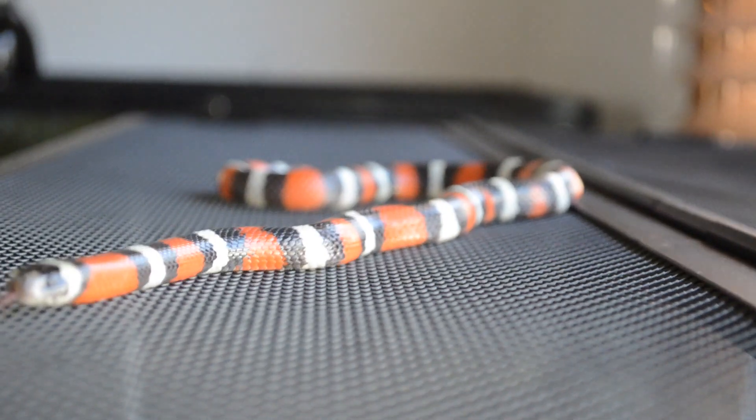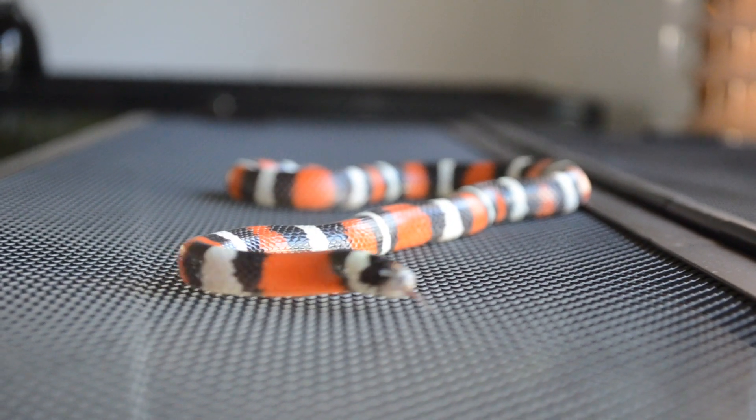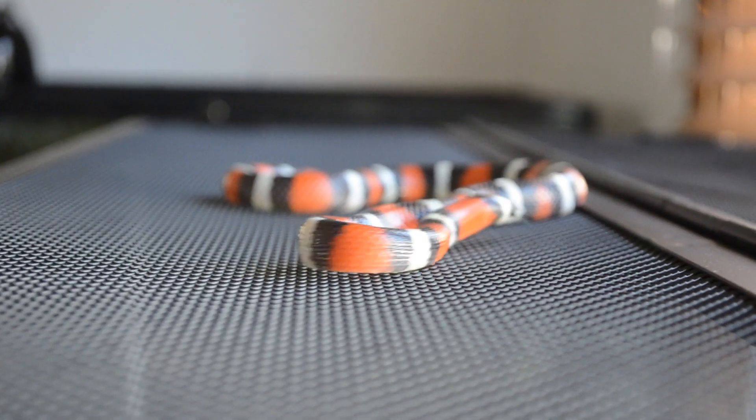The next snake I want to talk about is Phyllis. Phyllis is a normal Pueblan milk snake and is definitely one of my favorite pet snakes. At first when I got this snake, he would musk on me — it was pretty squirmy, and you can expect that from a lot of younger snakes, but as this snake has gotten older, it's become super handleable. I would say milk snakes are definitely on my top five list of best pet snakes.